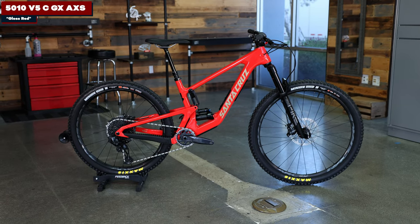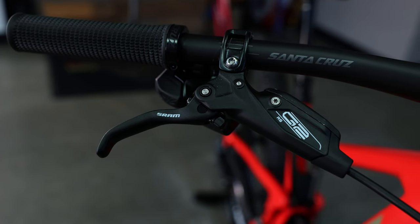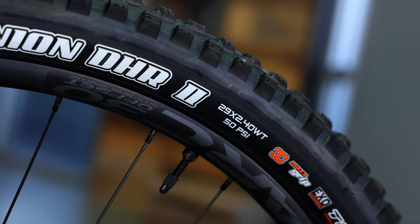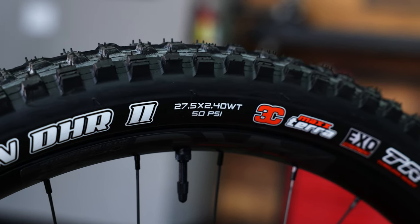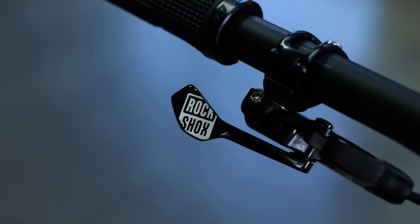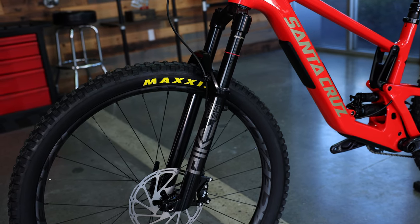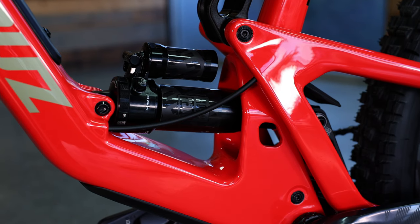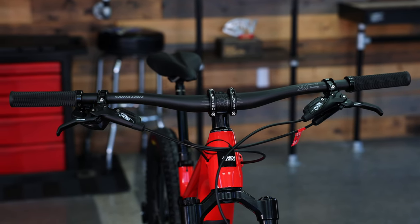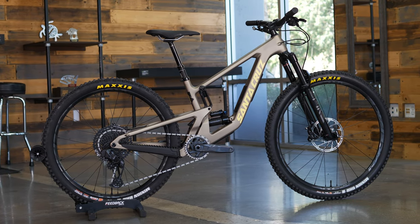The model shown here is the 5010 CGX Access. It has a SRAM GX Access 12-speed drivetrain, SRAM G2 RS brakes, Maxxis Minion DHR2 2.4-inch tires front and rear with Max Grip rubber compound up front and Max Terra in the rear on Race Face AR Offset 30 rims laced up to Industry 911 hubs. It also features a RockShox Reverb dropper post, WTB Silverado saddle, RockShox Pike Select Plus 140mm fork, Cane Creek 40 headset, RockShox Super Deluxe Select Plus 130mm shock, and Burgtec Enduro MK3 stem with 35mm Santa Cruz carbon handlebars.